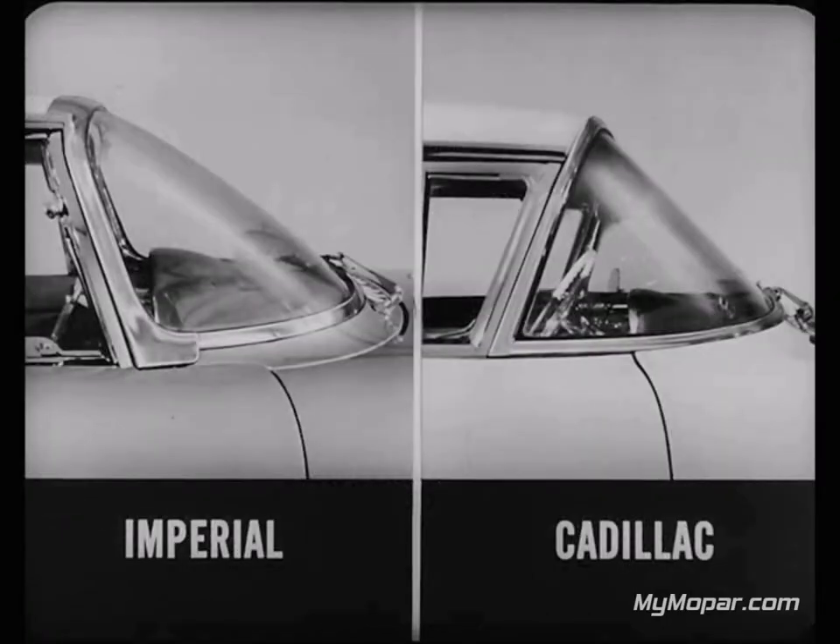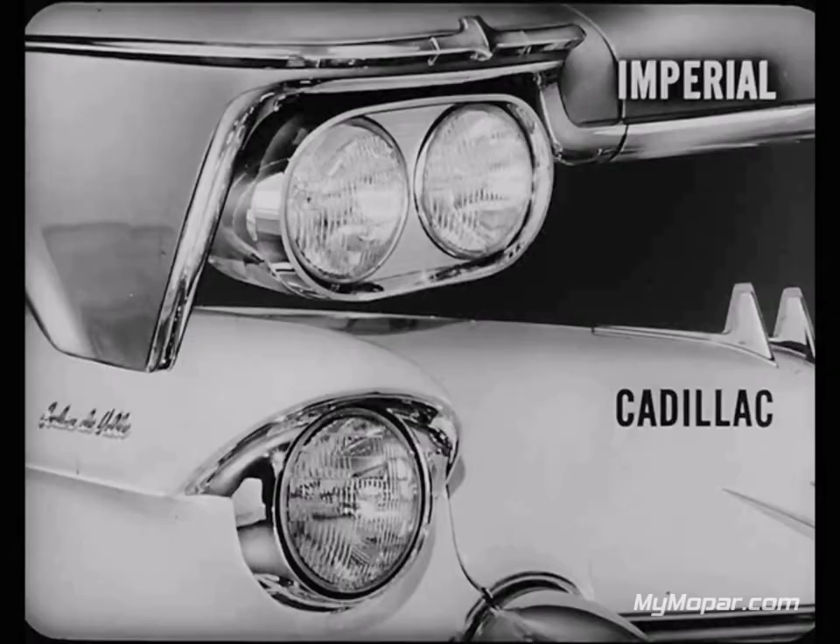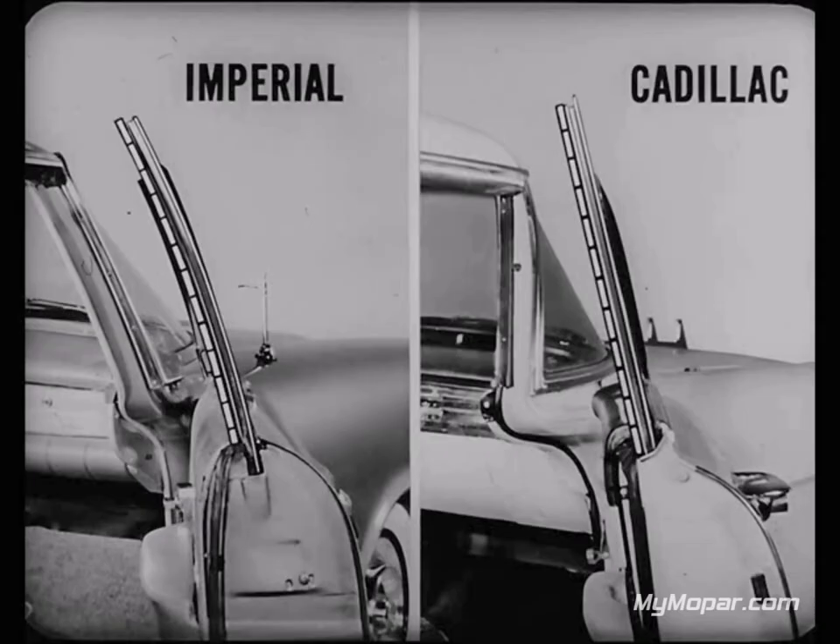Here are just a few of Imperial's styling highlights that are news. Here's a compound windshield that wraps around at the top as well as the sides. Here's the exclusive and distinctive Lando type roof treatment. Here are new dual headlights, available as optional equipment, but not available on Cadillac at all. And here is curved side window glass — an industry-wide first for Imperial. Cadillac has nothing to match these.